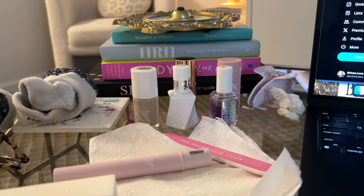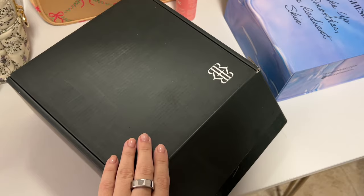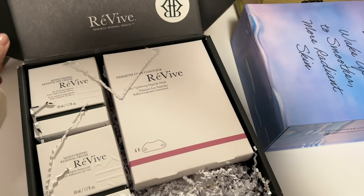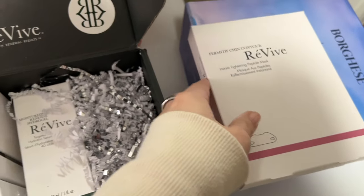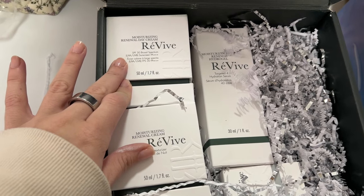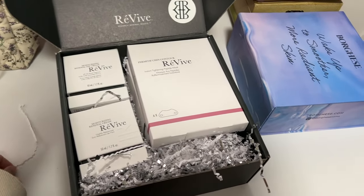It's about a week and a half later but I wanted to round out the vlog with some PR I've gotten lately. First up is a box from Raviv Skincare, which is very expensive and very nice. We have their chin contour mask — an instant tightening peptide mask — a hydration serum, an eye cream, and two moisturizers: one with SPF for daytime and one for nighttime. I cannot wait to try everything.